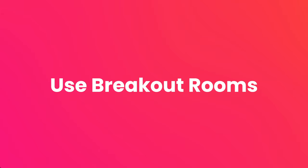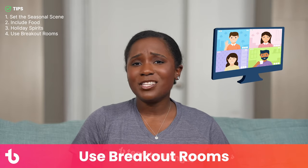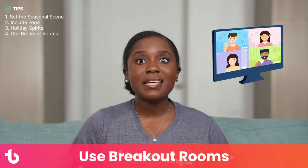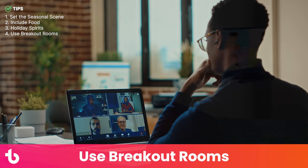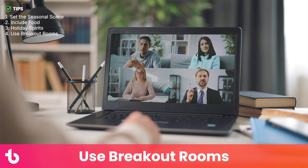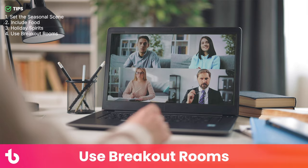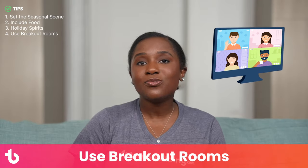Tip number four: use breakout rooms. The remote holiday party is your staff's time to socialize, but it's hard to chat with 100 other teammates in a Zoom room. Take advantage of breakout room features to split employees into smaller groups for conversation — we recommend no more than 10 people per breakout room. Once there, employees can catch up with co-workers, do icebreakers, play games, or do activities.